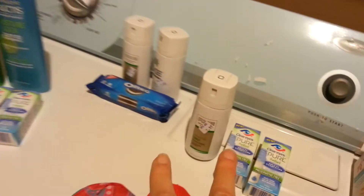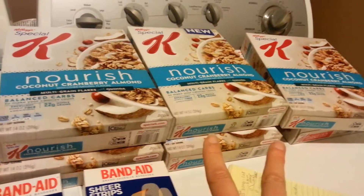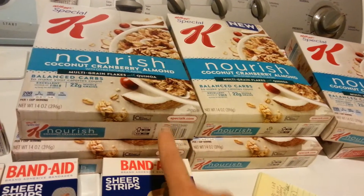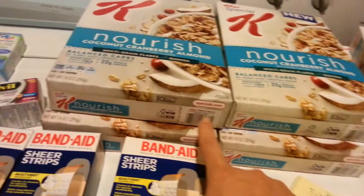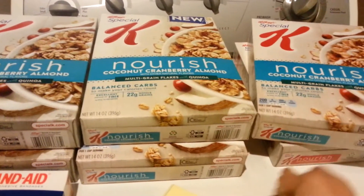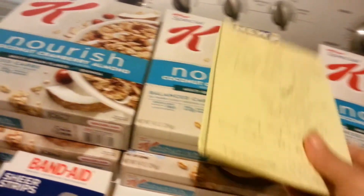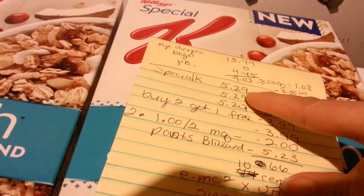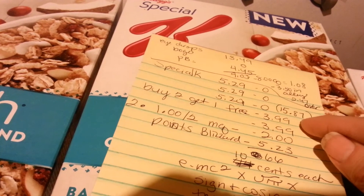They didn't have six boxes of Special K at that store, so I had to go to another one. I needed to get them in increments of six, because this is the way to maximize the deal. They're buy one, get one free — that's the store sale. And then I have manufacturer coupons that I printed from coupons.com, which are buy two, get one free. So that's why you have to get six. So they're $5.29 for the first one, the second one's free. $5.29, the other one's free. $5.29, that one's free. So that's a total of $15.87.